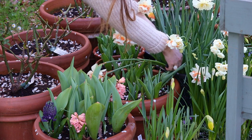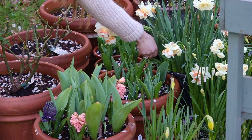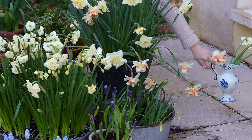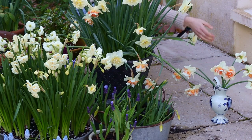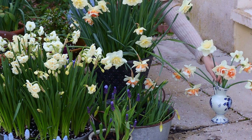I always find it difficult to cut flowers from my displays, but I had a little bit of a droopy daffodil situation so I thought they would look much nicer in a vase inside. Is it just me, or is it difficult to cut flowers away from the garden?